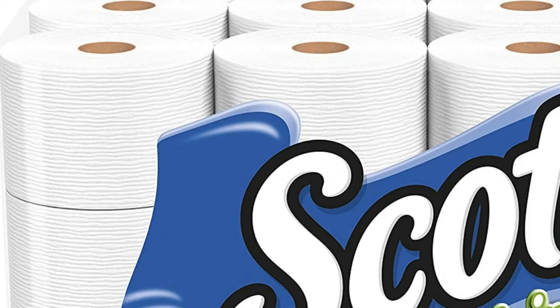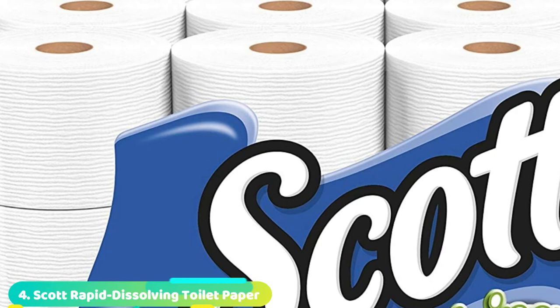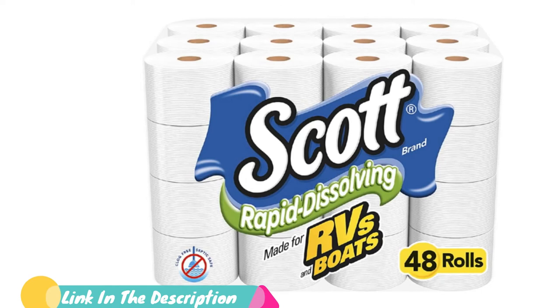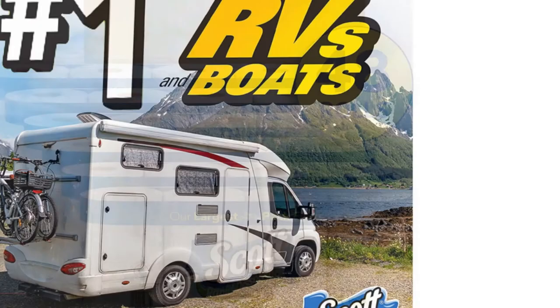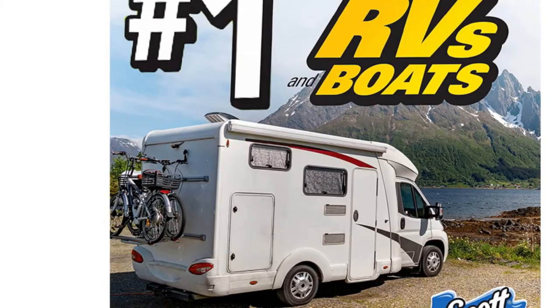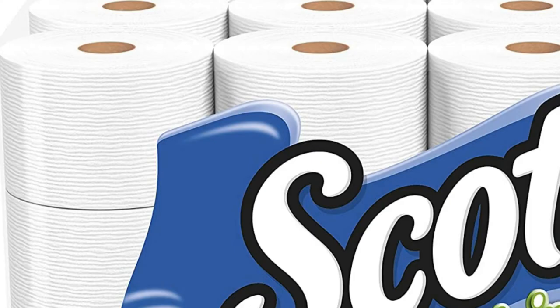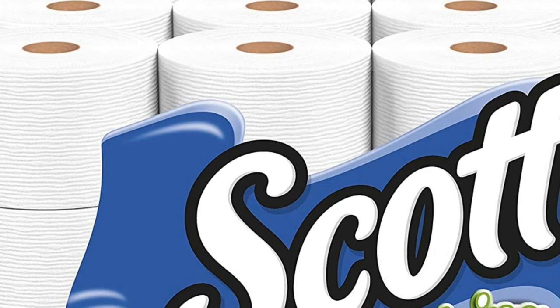Next at number 4 we have Scott Rapid Dissolving Toilet Paper. Made to dissolve quickly, Scott's dissolving toilet paper is a great pick for finicky septic systems, RVs, buses, and boats. This clog-free paper is specially made to prevent costly blockages by breaking down as soon as it's flushed. According to Scott, this specially designed toilet paper breaks down up to four times faster than the average leading brand. Each one-ply sheet is soft, absorbent, and gentle on both the skin and septic systems, and they're 100% biodegradable.